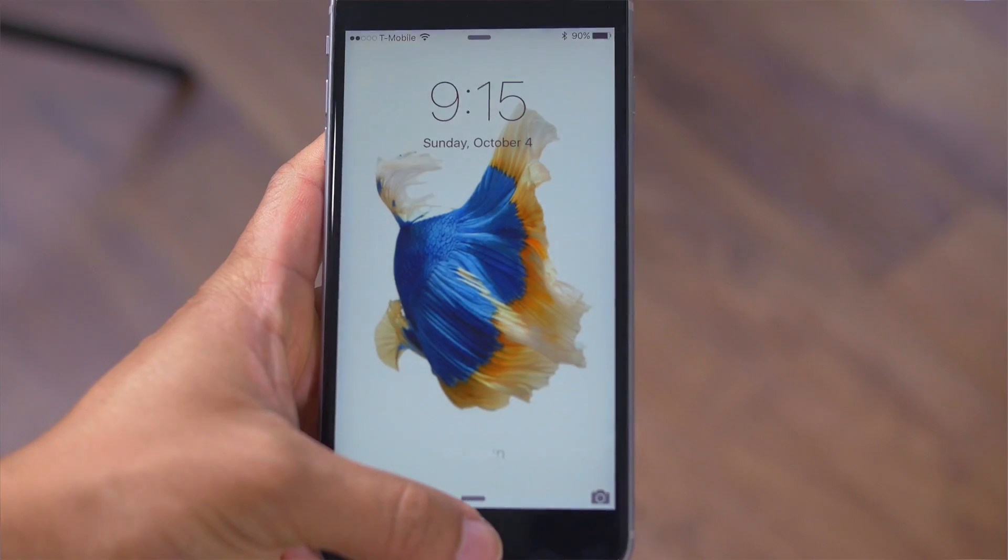What's going on guys, it's Adonis. Today, iPhone 6s Plus review. Let's get started.